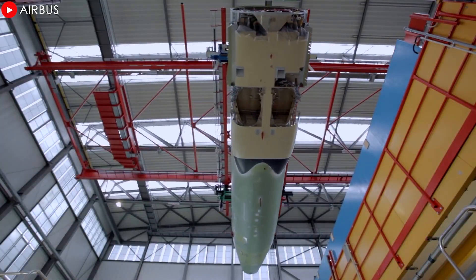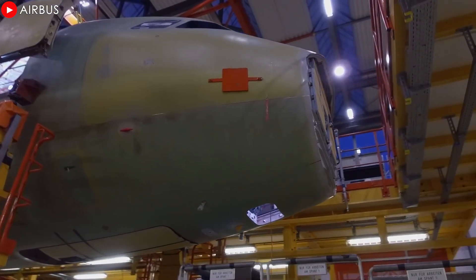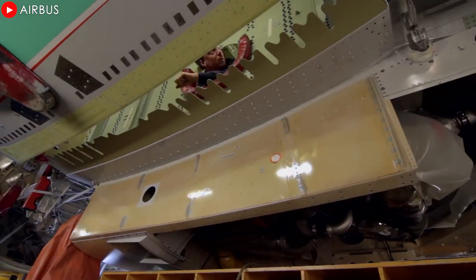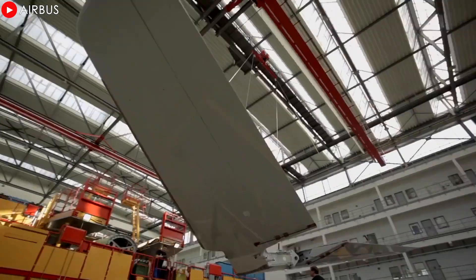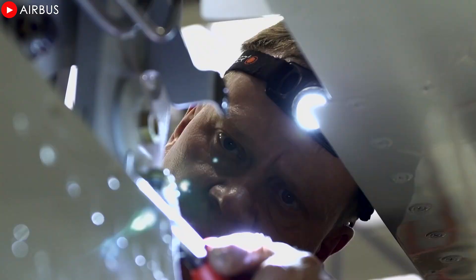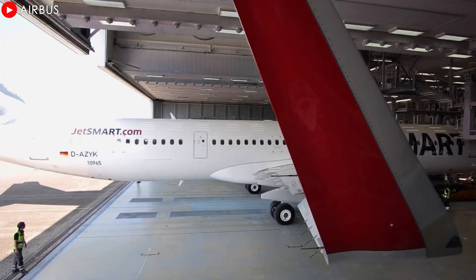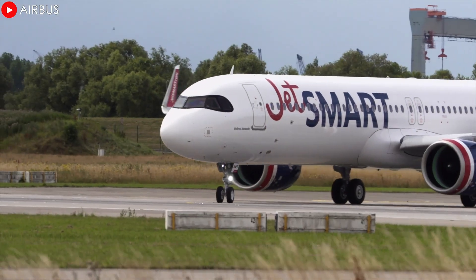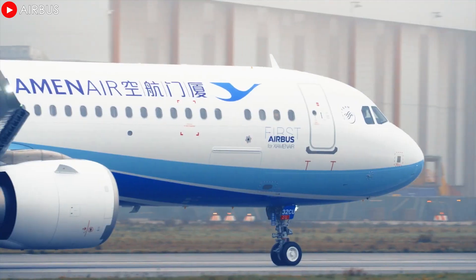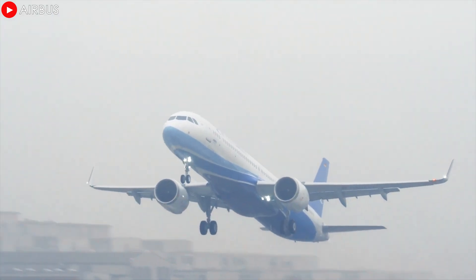To meet the growing demand, Airbus is stepping up investment in its production facilities. The company aims to optimize the entire A320neo final assembly line (FAL) to enable increased production of the A321neo. Airbus has set an ambitious target of reaching 75 A320neo aircraft per month by 2027, marking a significant milestone in its production capacity. With the introduction of the A321XLR and the continued success of the A321neo, Airbus continues to affirm its commitment to providing innovative aviation solutions for sustainable development and future route expansion.